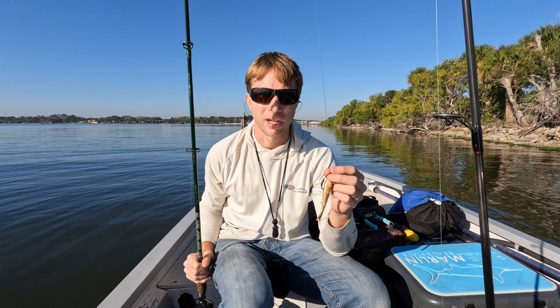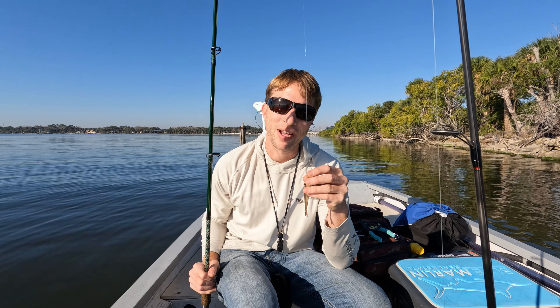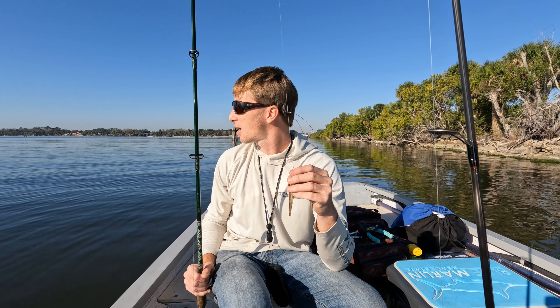All right, good morning guys, welcome back to the channel, I appreciate you tuning in. So today I got Jen behind the camera — you guys already know that's what we do — she's getting an intro for us. We're out here, got calm conditions.